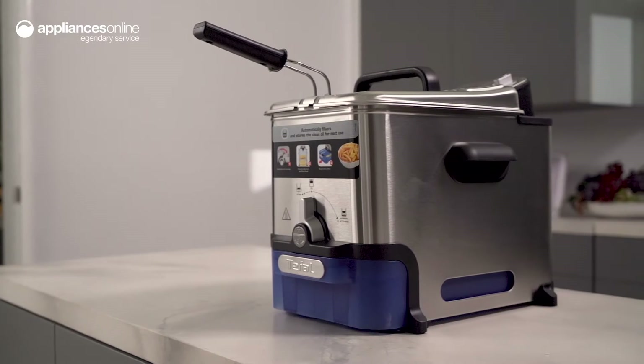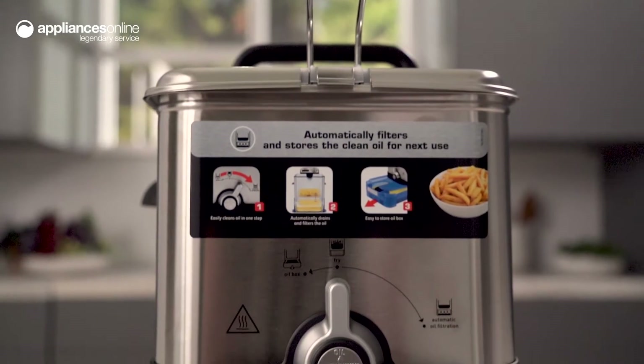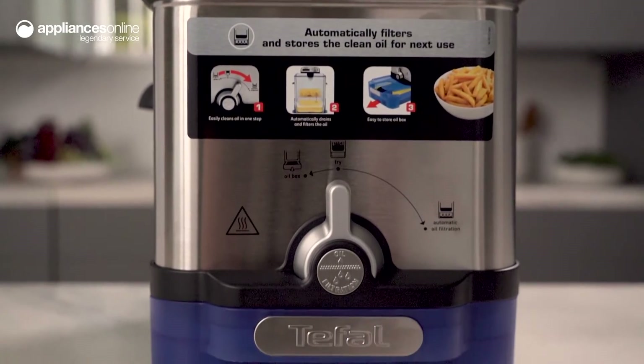The OleoClean can hold up to 3.5 litres of oil or up to 1.2 kilos of food, enough to keep the whole family satisfied.